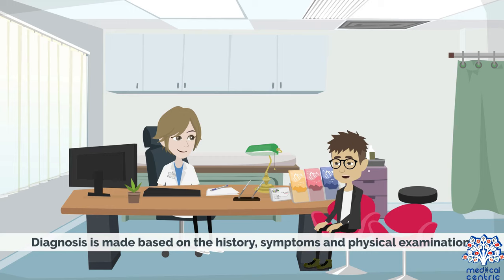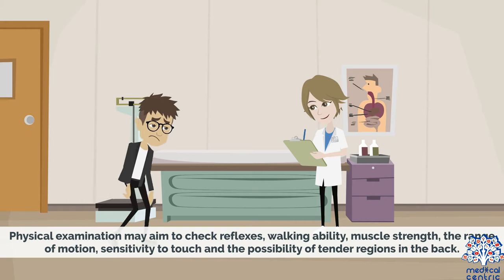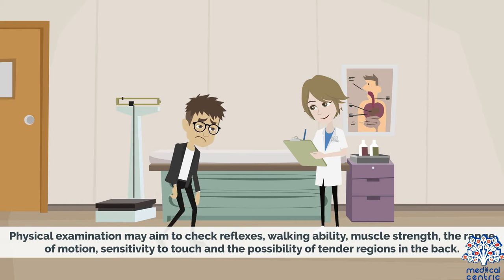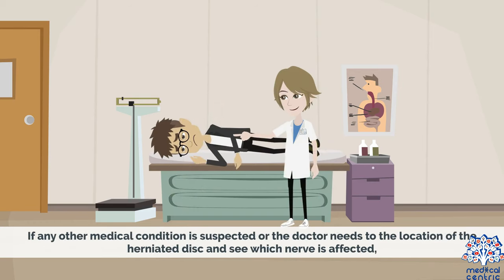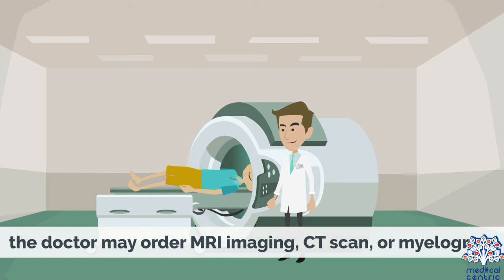Diagnosis and Treatment: Diagnosis is made based on the history, symptoms, and physical examination. Physical examination may aim to check reflexes, walking ability, muscle strength, range of motion, sensitivity to touch, and the possibility of tender regions in the back. If any other medical condition is suspected, or the doctor needs to find the location of the herniated disc and see which nerve is affected, the doctor may order MRI imaging, CT scan, or myelogram.